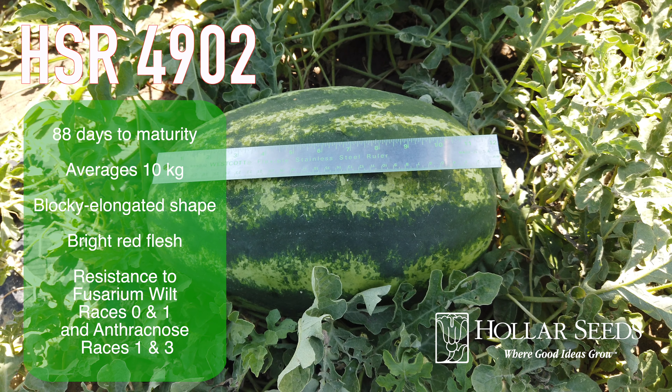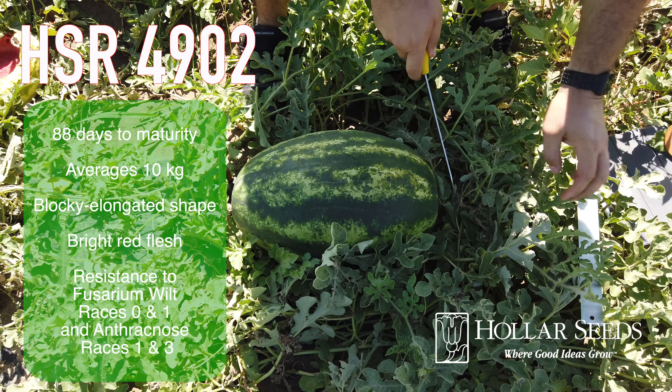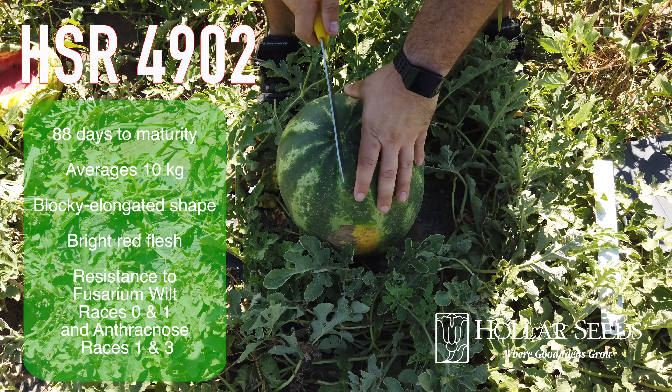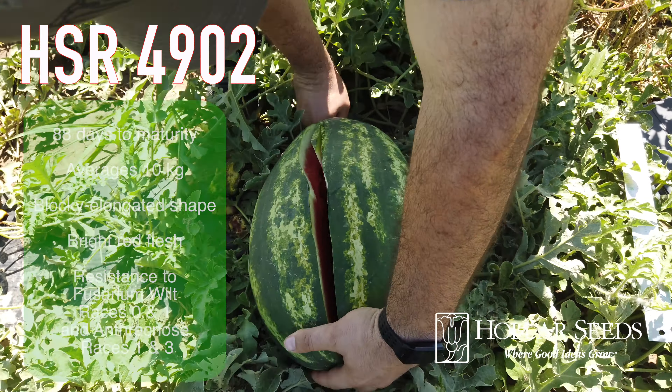HSR 4902 matures in 88 days, averages 10 kilos, has a blocky elongated shape, bright red flesh, and resistance to fusarium wilt races 0 and 1, and anthracnose races 1 and 3.